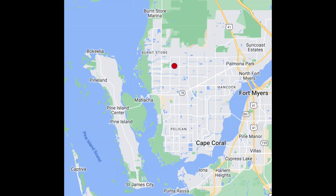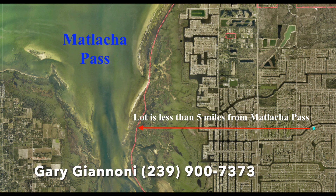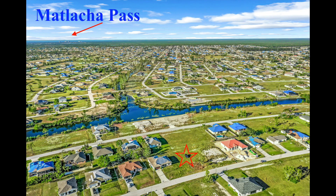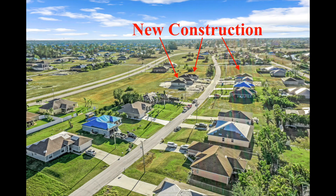This home is located in Northwest Cape, which is the fastest growing area of Cape Coral. It is less than five minutes from the Matlaché Pass that opens up to the Gulf of Mexico. In fact, there are many new construction homes being built here in the neighborhood, which will help your property values.